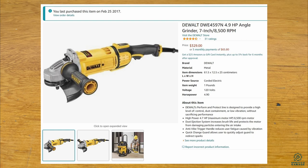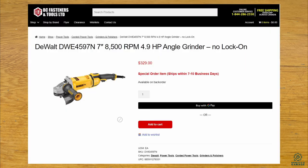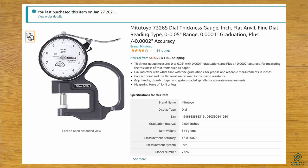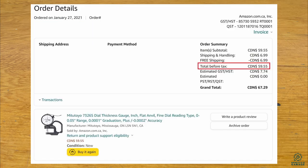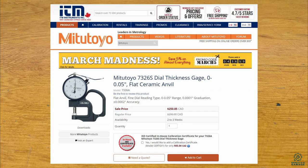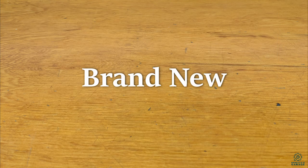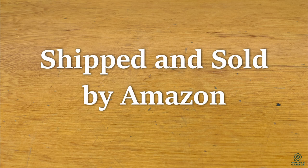Here for example, I got a big 7-inch DeWalt grinder, which is normally around $300 to $350 at any retailer, for only $144 — that's 60% less. Or this Mitsutoyo dial thickness gauge for only $59, when they usually sell for $250 — that's 75% less. And both of these were brand new, not knockoffs, shipped and sold by Amazon.